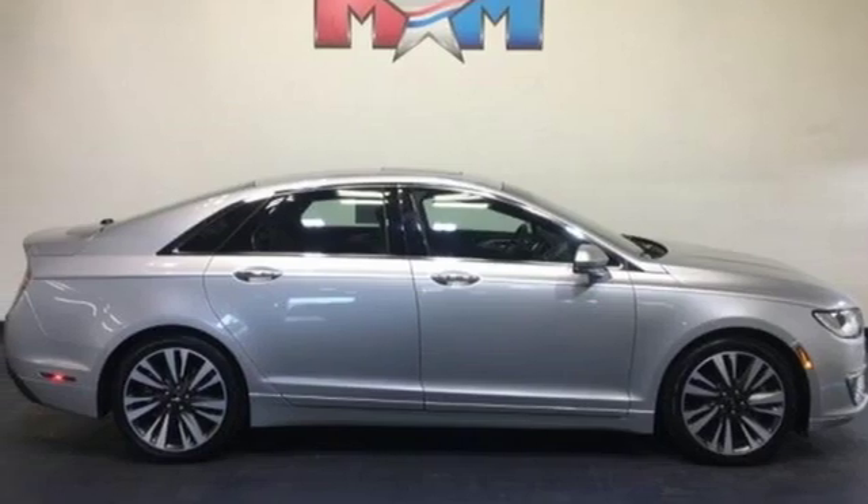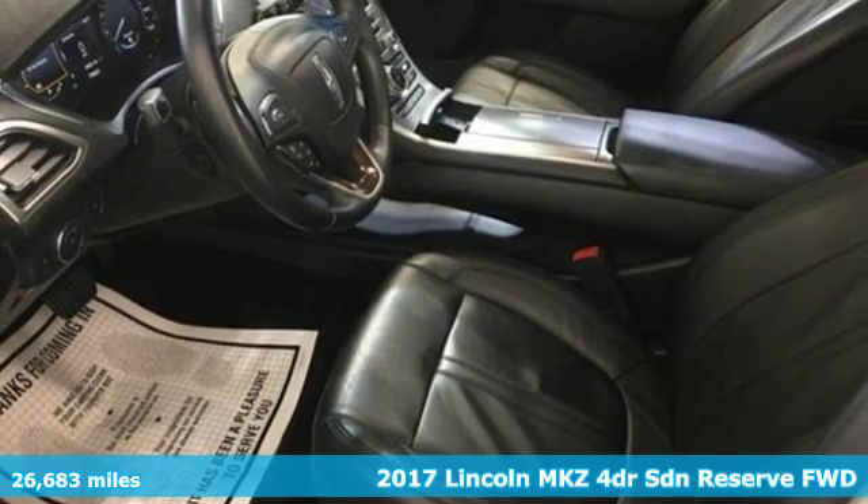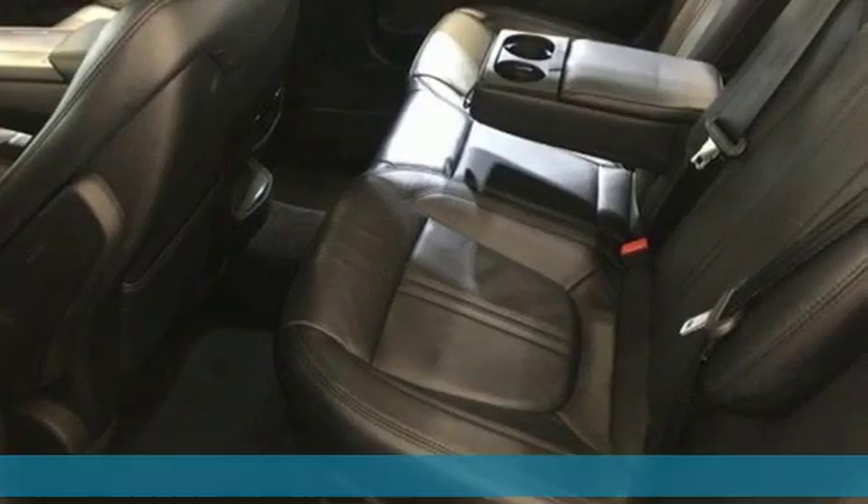It's a 2017 Lincoln MKZ. Lincoln — luxury accommodations for your everyday. It's equipped for all your driving needs and wants.